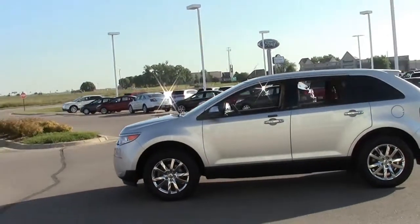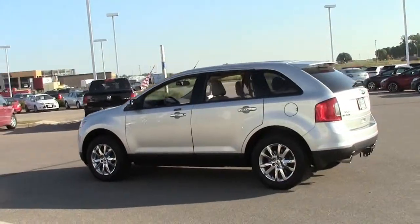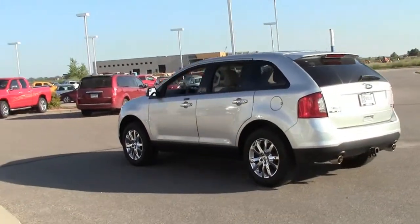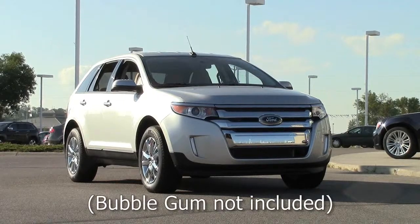If you're looking for a flexible, roomy, five-passenger vehicle with unique styling that's sure-footed in bad weather, this could be the vehicle for you. If you'd like to check it out, give us a call at 866-455-7638, or drop in to Mills Ford Chrysler on Highway 71 in South Wilmer.